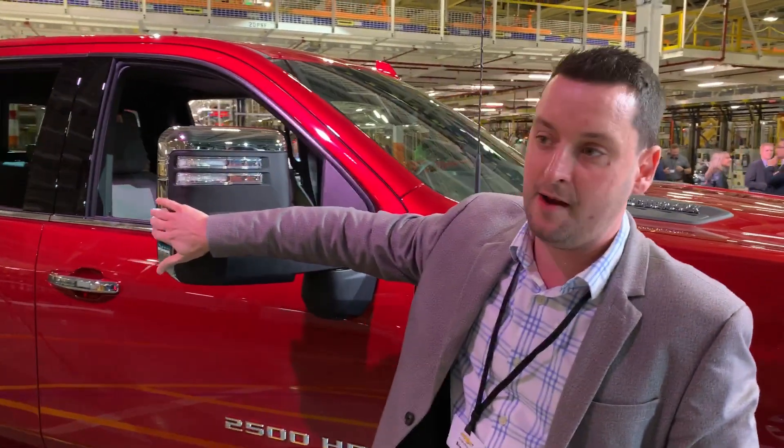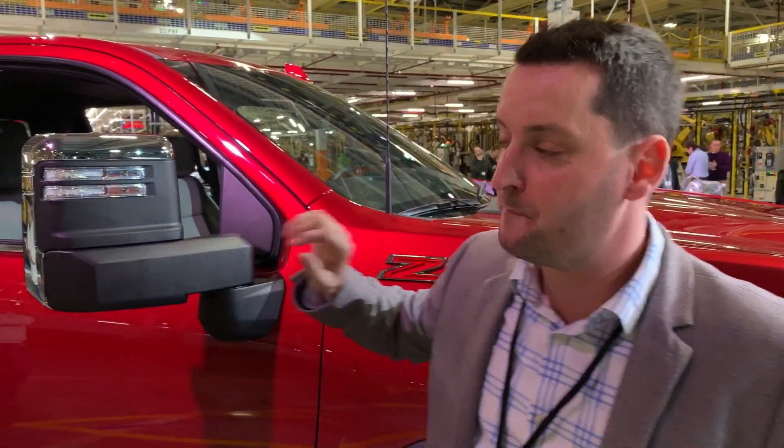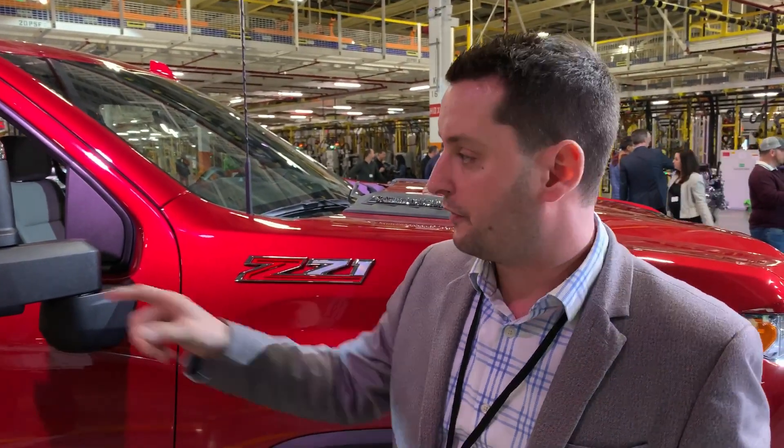We've also got the same trailer lights that were on the previous generation — something competitors have copied — but our customers absolutely love them. If you're backing up your trailer at night getting into a campground late, you can know exactly what the size of that 40-foot trailer is with the lights on the back of the mirror.